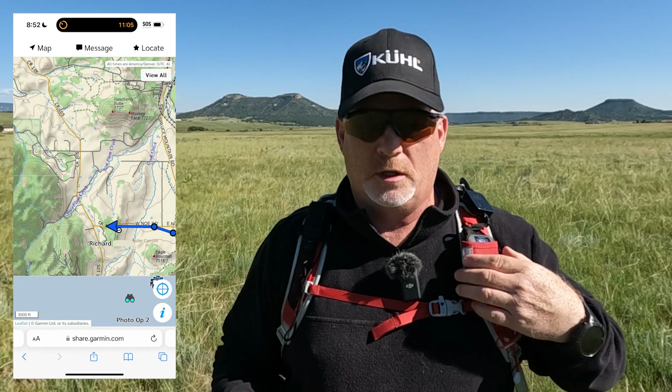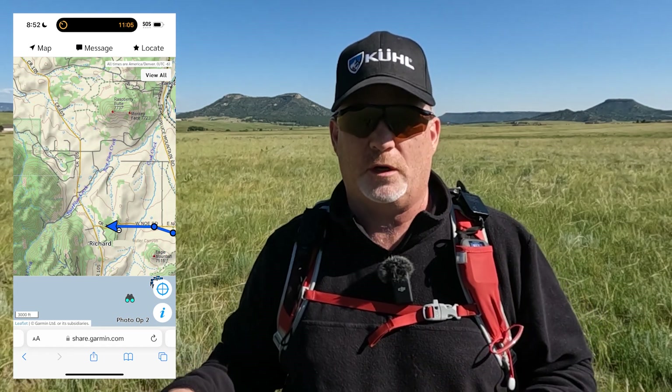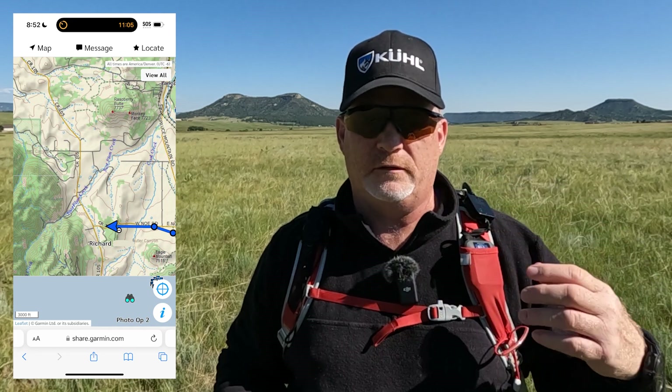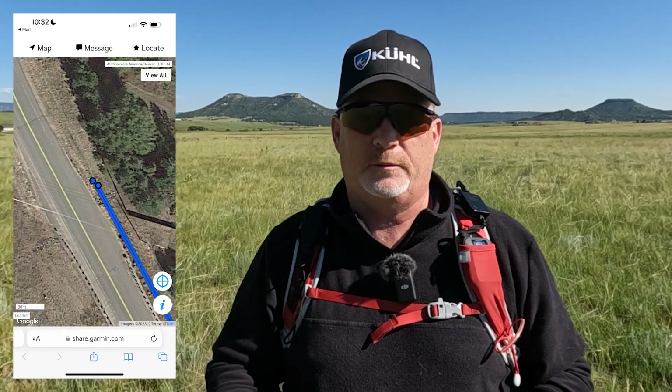I'm back, and I did about 35 minutes of testing with three different tests. In the first test, I had the Messenger in the sleeve inside my truck so it wasn't getting any view of the sky — I tested it for about 10 minutes. The second test, I kept the Garmin Messenger in the sleeve and put it in the bed of my truck — that was about 11 to 12 minutes. The third test, I pulled the Messenger out of the sleeve, put it on the side of the truck where I had a real good view of the sky, and ran that test for about 12 minutes.